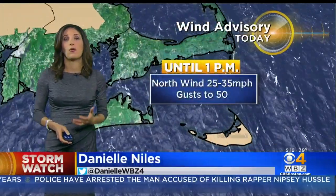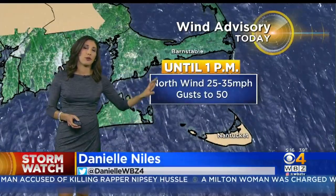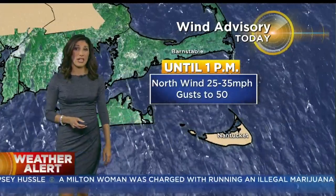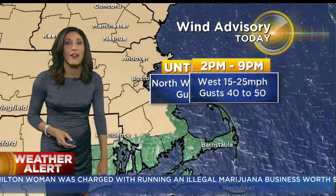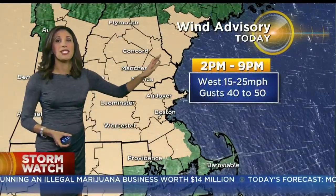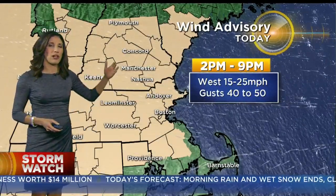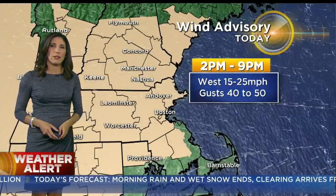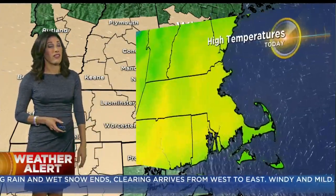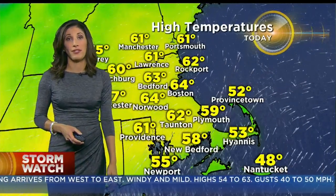The bigger story later on is going to be the wind. We have a wind advisory up until 1 this afternoon on Nantucket for gusts to 50 miles per hour and sustained winds of 25 to 35. For the rest of us, it's a wind advisory this afternoon from 2 to 9 p.m., with gusts 40 to 50 miles per hour. This will result in some pockets of wind damage, and obviously some limbs down and maybe some outages in spots, with a few isolated gusts that may top out over 50 in the hilly terrain of central Massachusetts.